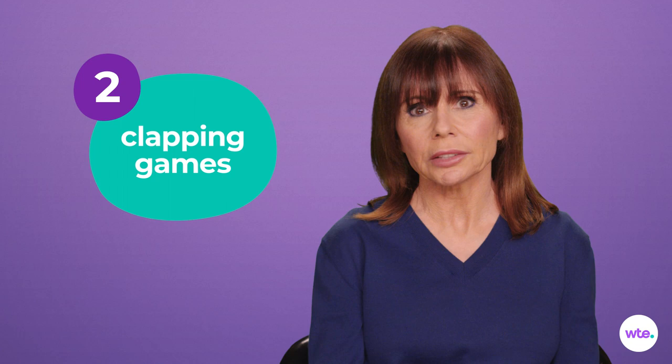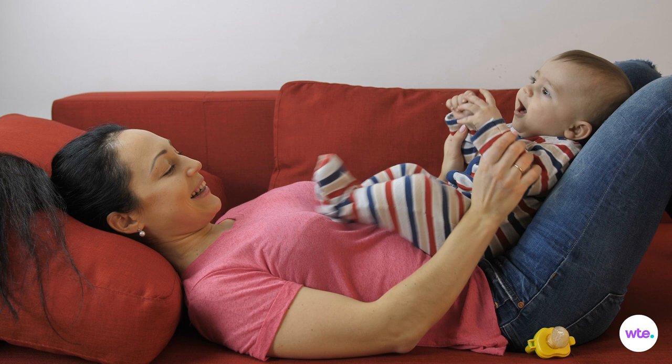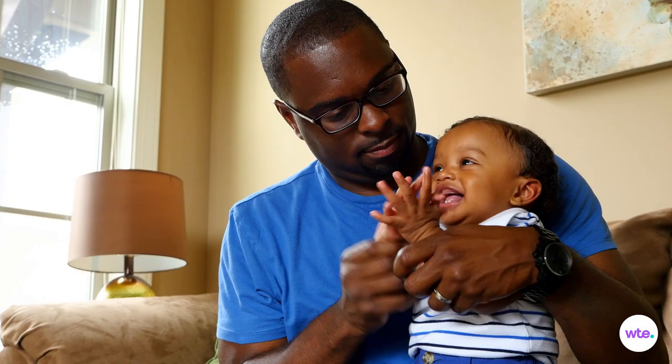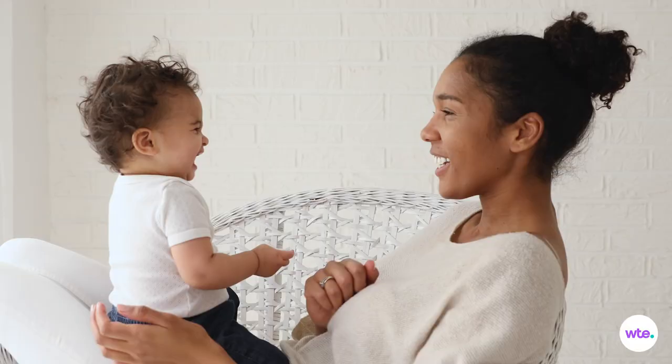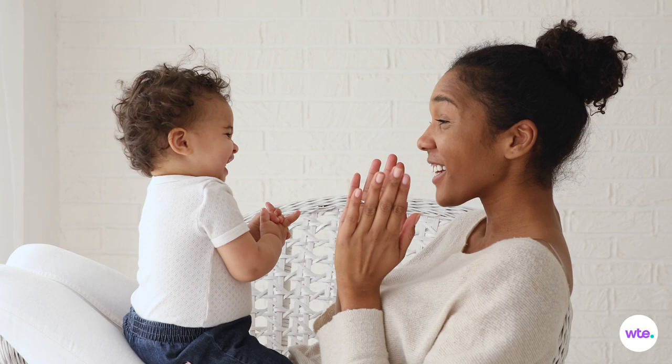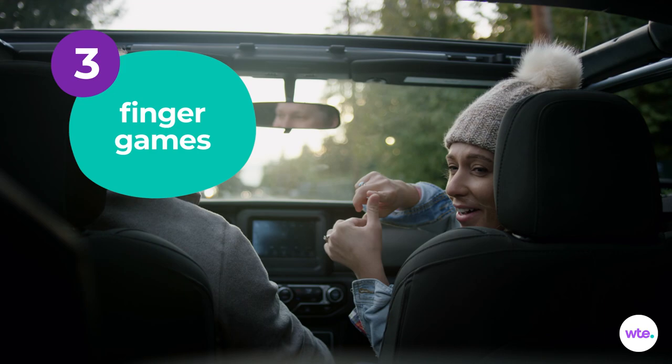Clapping games always get a round of applause from babies, even before they can figure out how to clap their own hands together. Getting clap happy with games like patty cake helps build cognitive and motor skills, and it's loads of fun. Clap baby's hands together with yours as you recite: patty cake, patty cake, baker's man, bake me a cake as fast as you can. Hand-eye coordination, social and verbal development, and fine motor skills are all baked right in.